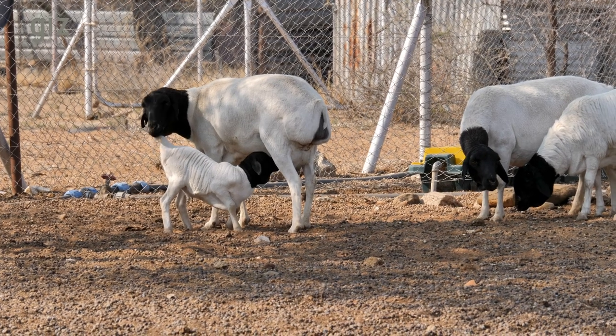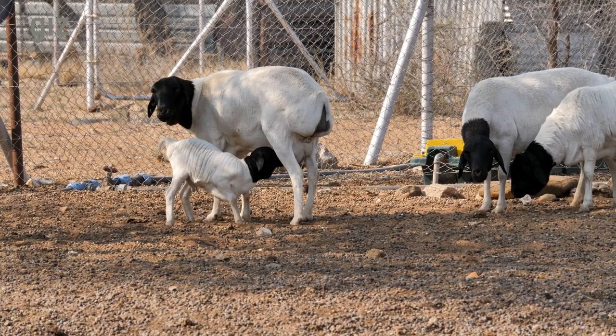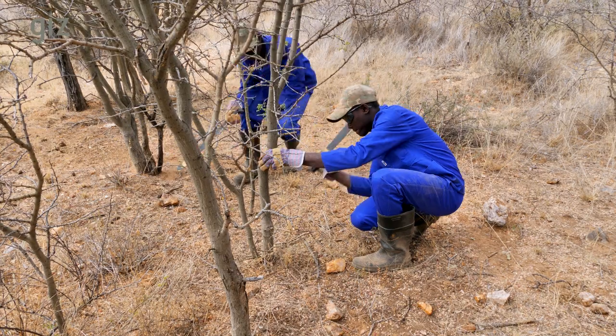In a drought situation, you normally don't have money to spend on a lot of things, because you're just thinking you want to get your animals through. It's a new topic in Namibia, because Namibia has seen the last four or five years of very up and down rainy seasons, where people suddenly realize: I need to do something. The only thing I have is bush — I don't have grass left.